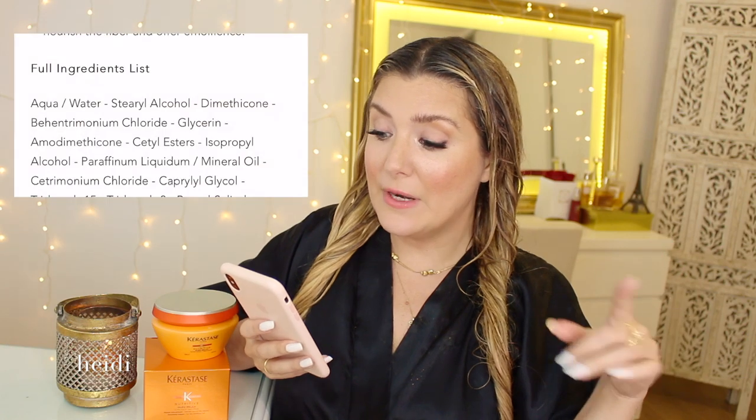That is all I'm going to say about the silicone drama. If silicones have destroyed your hair in the past, of course discontinue use immediately. But there are tons of people who really do not have issues with silicones. I want to give you both sides and be fair based on what I've personally researched and discussed with experts.